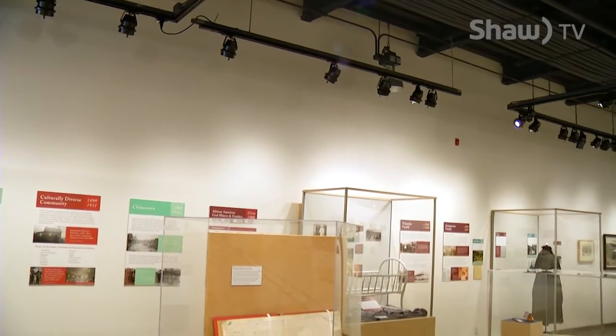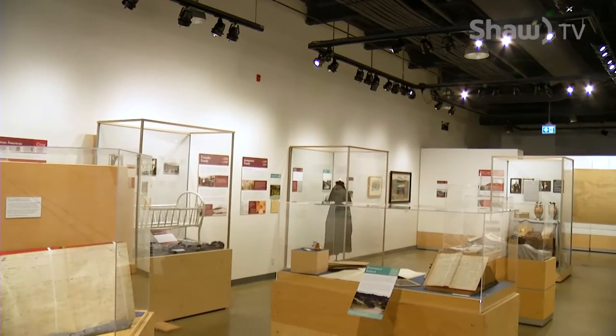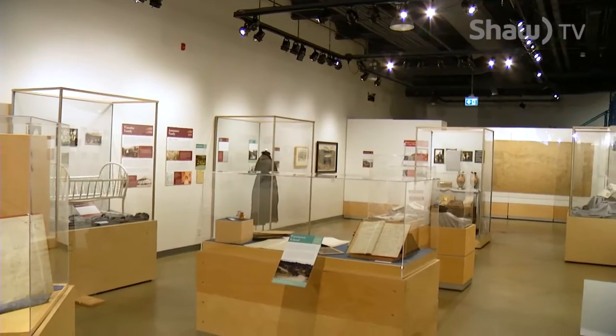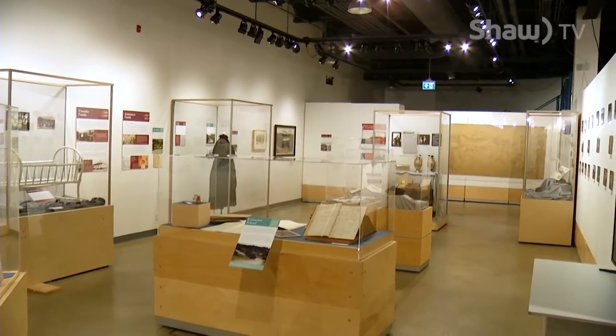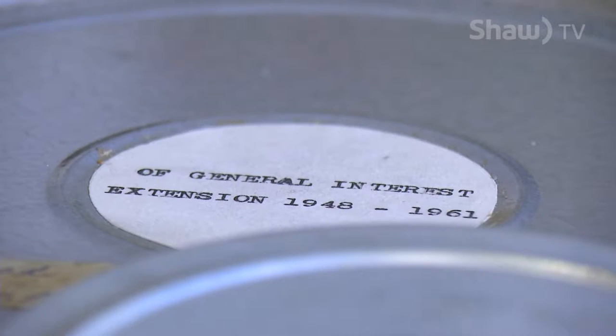To keep people coming back time and again, the museum needs to create fresh, temporary exhibits in addition to its permanent displays. It is a challenge. So a couple of times a year we change our feature gallery. We usually do an in-house exhibit, which this extension exhibit is. It's something that we've developed from the ground up.